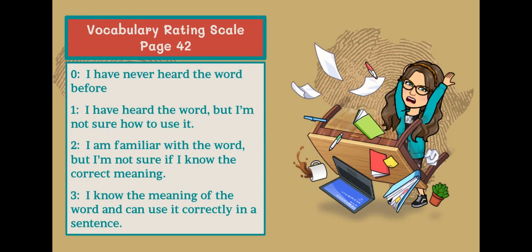Turn in your student books to page 42. You're going to revisit your ratings of the words. Remember, zero is I've never heard the word before. One is I've heard the word, but I'm not sure how to use it. Two is you're familiar with the word, but you're not sure if you know the correct meaning. And three is you know the meaning of the word and can use it correctly in a sentence. I'll give you about a minute and a half to go over those again.